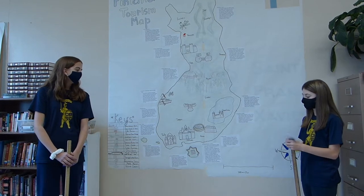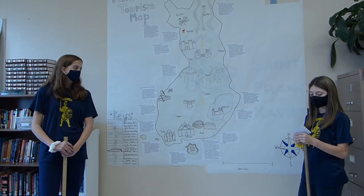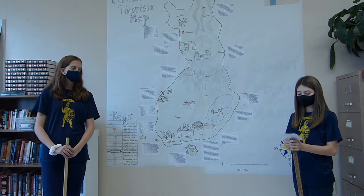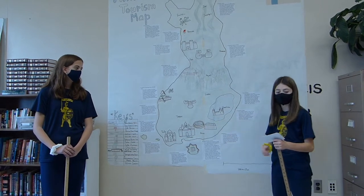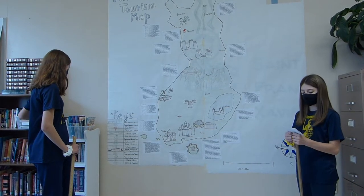Next we have Temppeliaukio Church. It was completed in 1969. It is a very cool church because it is underground. The church was designed by Timo and Tuomo, and they were brothers. The sides are rounded and it has a dome top. Under the church, it used to be a raid shelter, but is now a parking lot.